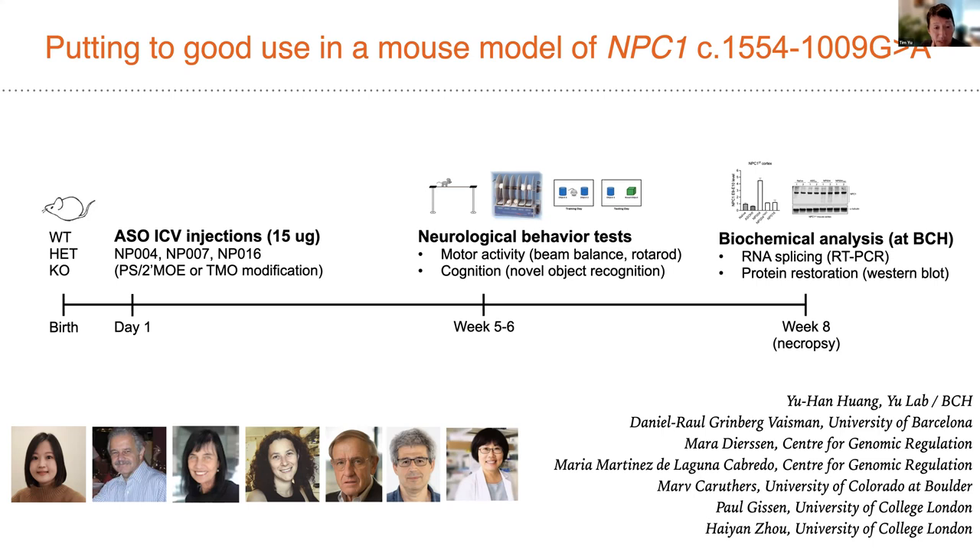This wonderful collaboration with Daniel Rall-Grinberg, Mara Dearson, and Maria Martinez de Laguna Cabredo in Barcelona, as well as Paul Gissen and Haiyan Yu at University College London, is showing really promising results — signs of in vivo efficacy. Paul and Haiyan have even identified an additional potential clinical patient with this mutation, with prospects for additional patients beyond. This work started in our lab, extended through collaboration, and has now also added Enlorm as a collaborator to see whether this mutation may be appropriate for clinical intervention.